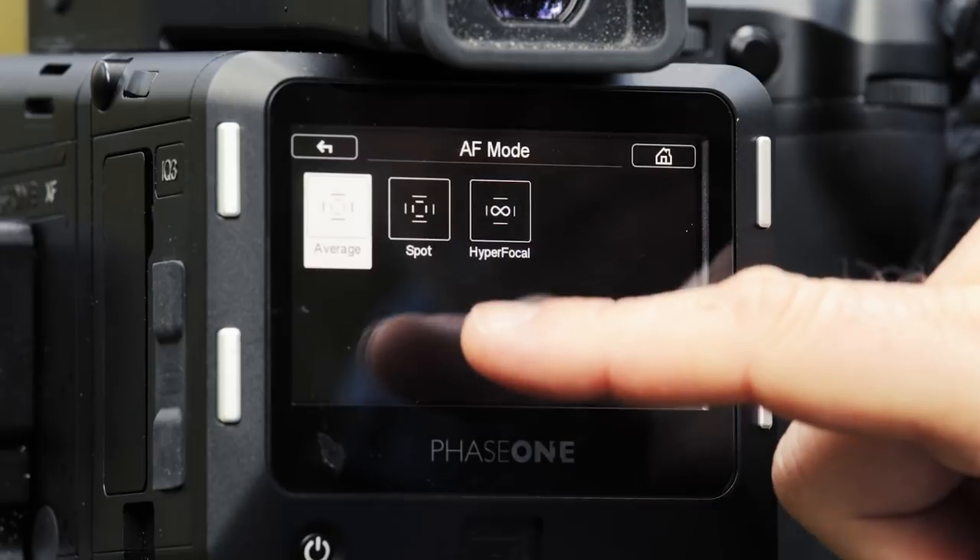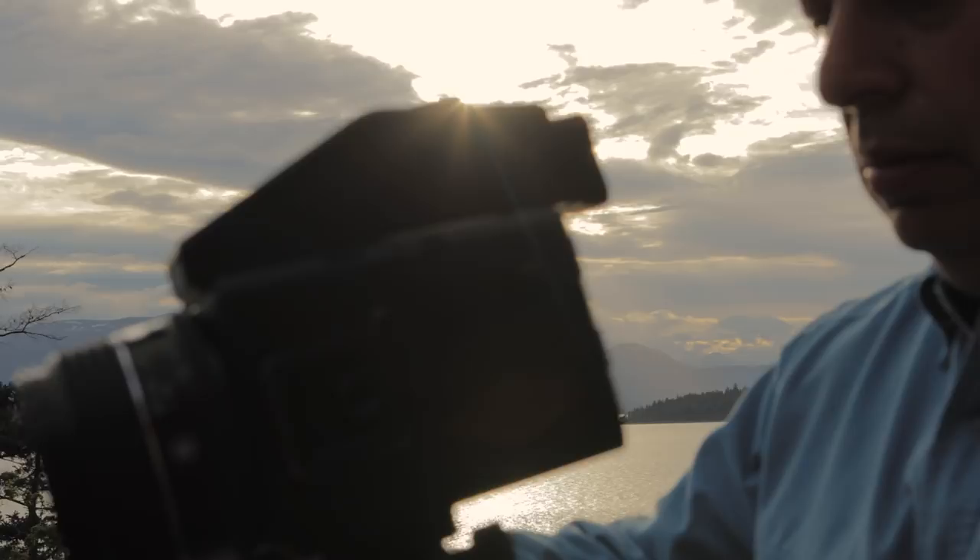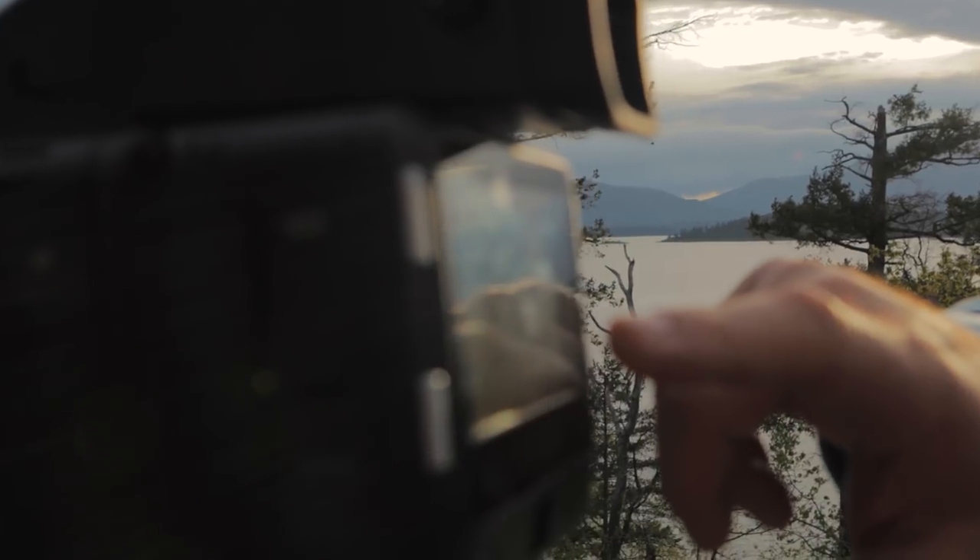I've set up all my lenses with the Phase 1 system to use the hyperfocal point tool. Sometimes you only have a moment of time to get critical sharpness. I know I can press a button on the back of the Phase 1 camera and get critical depth of field.